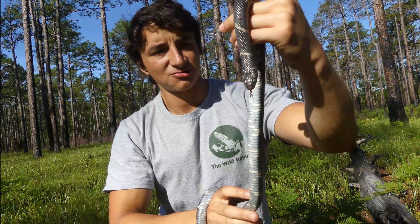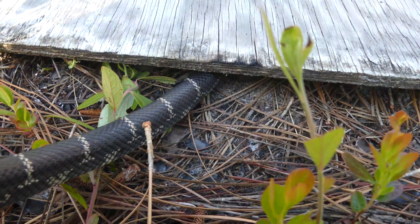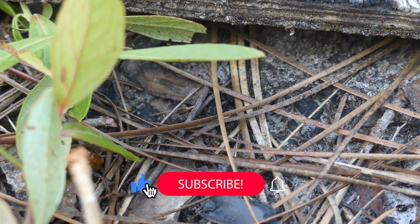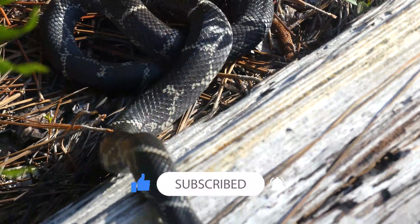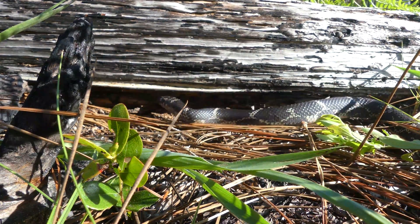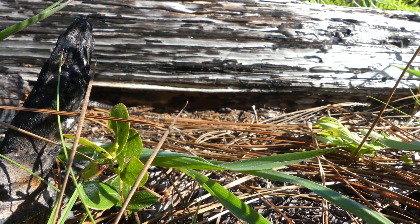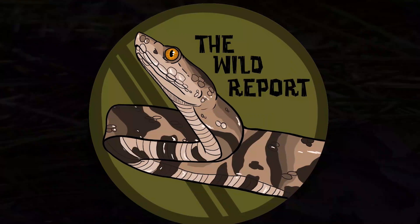We'll get him right back in his natural habitat — I'm so glad I got to find one of these. Alright everyone, that's just about it for this video. I really hope that you enjoyed and learned something new about the Eastern Kingsnake. If you did enjoy, please be sure to leave a like and consider subscribing for new educational wildlife content every Saturday morning. Also, follow my Twitter and Instagram at thewildreport for more photos and video clips from my adventures. Thanks so much for watching, and keep adventuring everywhere. This is Ben Zeno of The Wild Report, signing out.